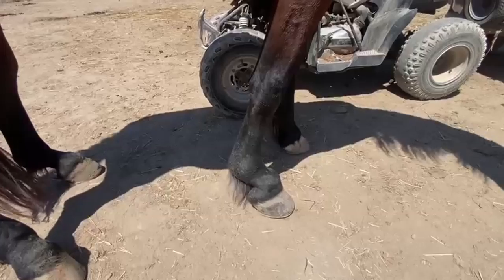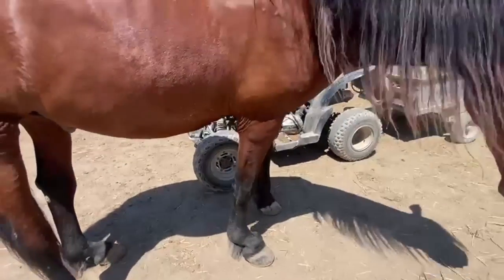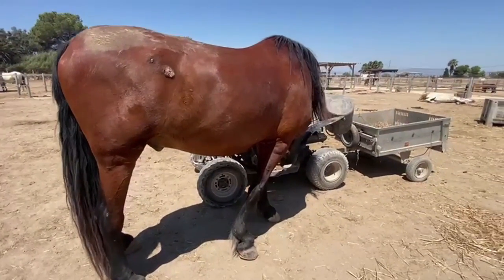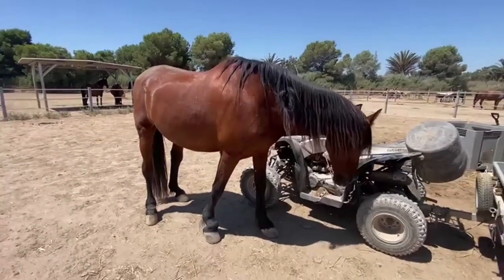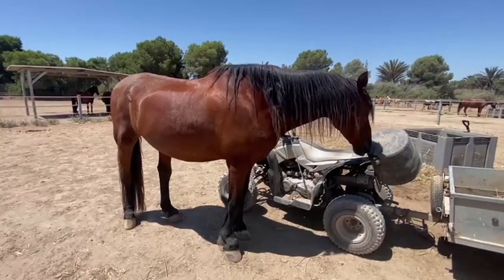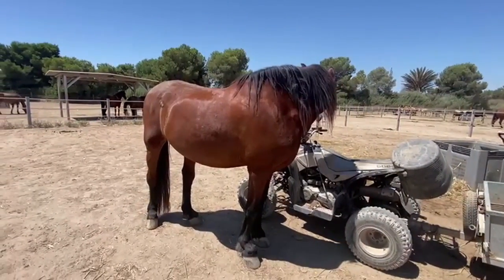If you look at all four legs, you will see that they're actually collapsing. Amazingly, this horse was used to pull a cart — that's what little we do know about his history. He isn't particularly old; he's probably about 15 now.